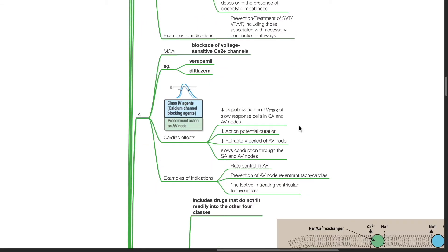Class 4 drugs are calcium channel blockers. Examples include verapamil and diltiazem. Cardiac effects include reduced depolarization and Vmax of slow response cells in SA and AV nodes, reduction in action potential duration, reduced refractory period of AV node, and slowing of conduction through SA and AV nodes. Indications include rate control in AF and prevention of AV nodal re-entrant tachycardias. Class 4 drugs are ineffective in treating ventricular tachycardias.